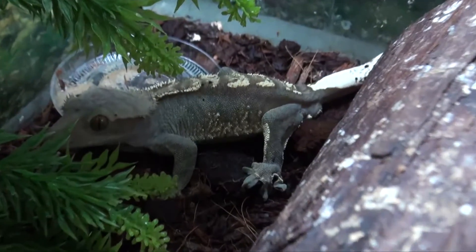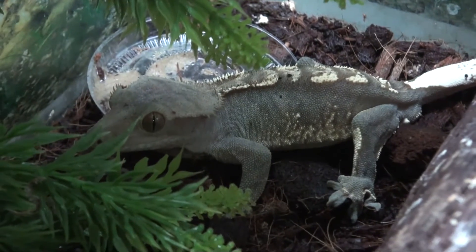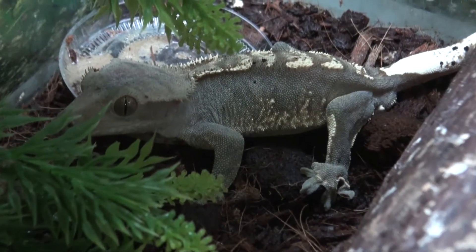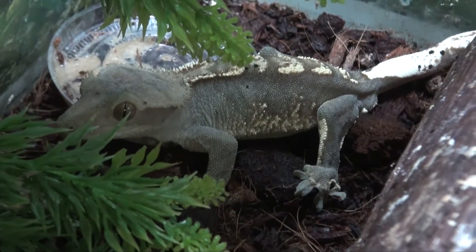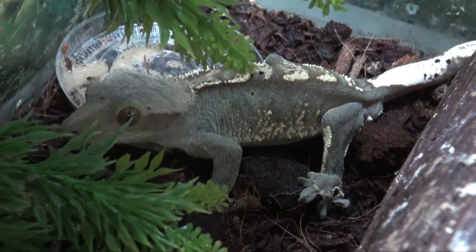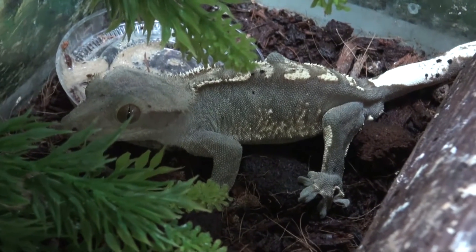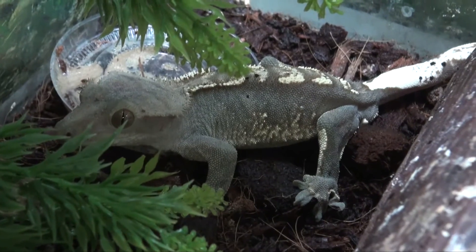Hey, this is Steven the Pet Man for BigApplePetSupply.com, bringing live reptiles to your door. And of course this is one of our crested geckos, a really pretty one. We usually have quite a number of these. This is a larger one, a sub-adult, and our prices range on these, so you might want to call us to see what kind of stock we have available.